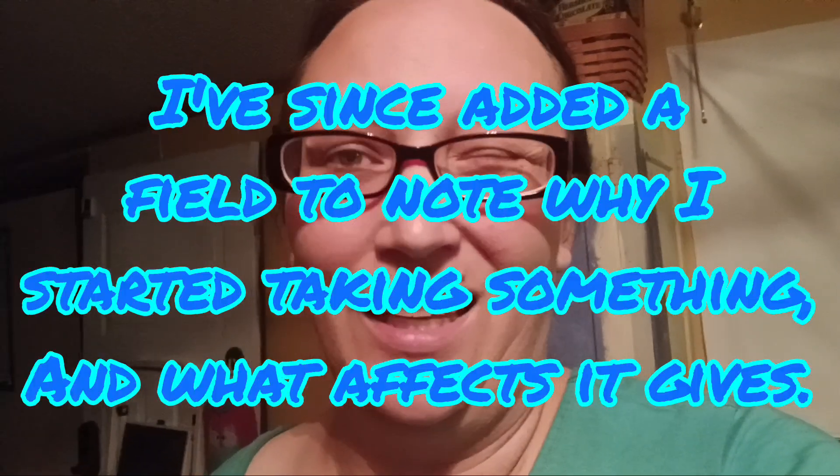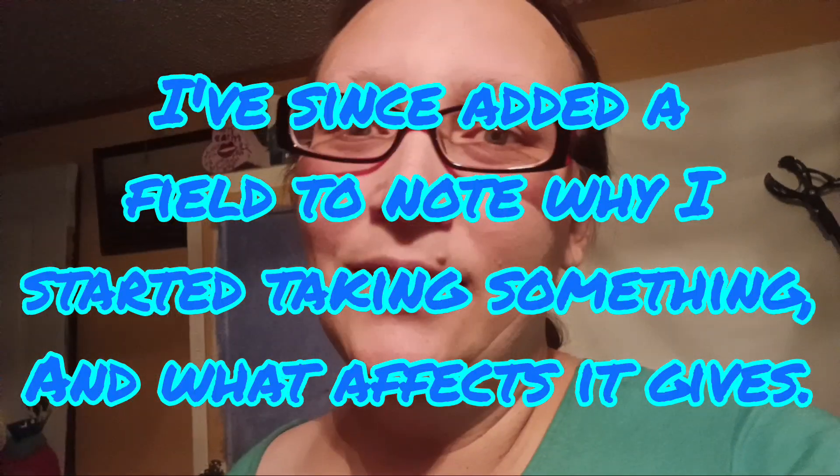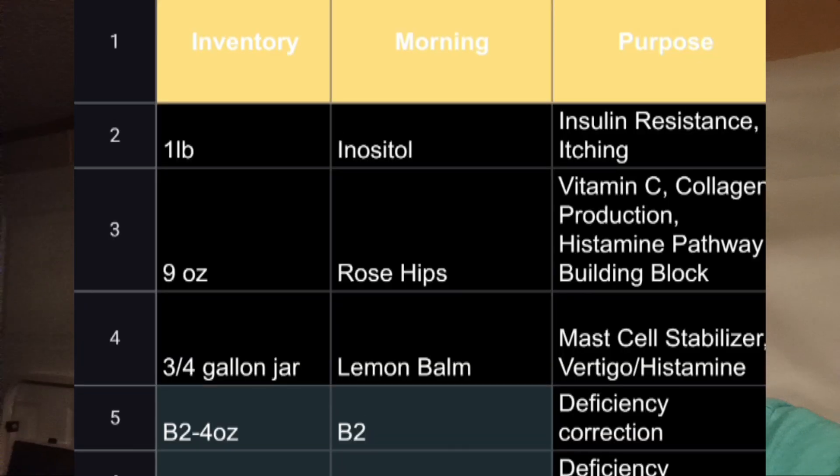This video will show you the spreadsheet I use to keep track of the supplements that I take. I can't honestly say I'm going to remember all of the reasons I take each one and list them off. I'm basically going to show you the spreadsheet. And if that's something you guys could use, let me know and I'll try and get a template up. But keep in mind, I do capsule a lot of my own herbs and nutrients, so I don't know how useful that would be to other people.